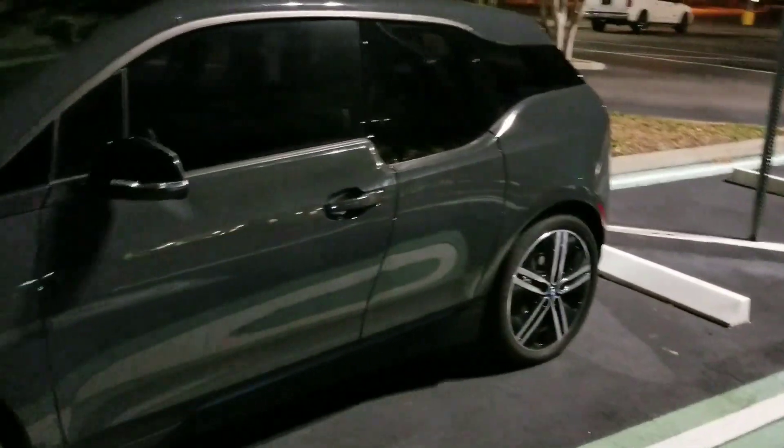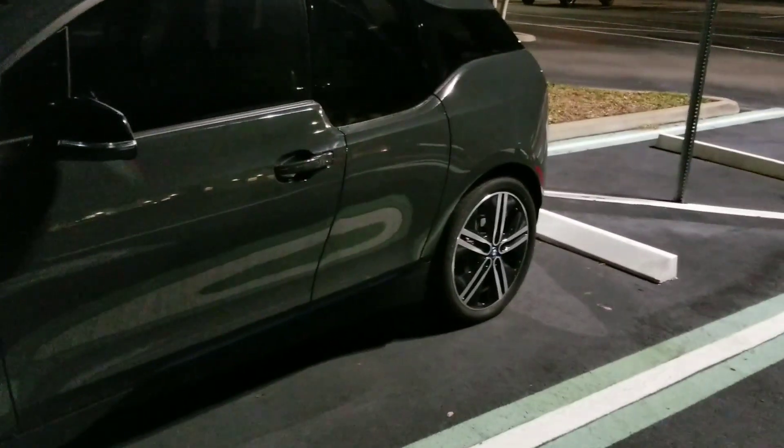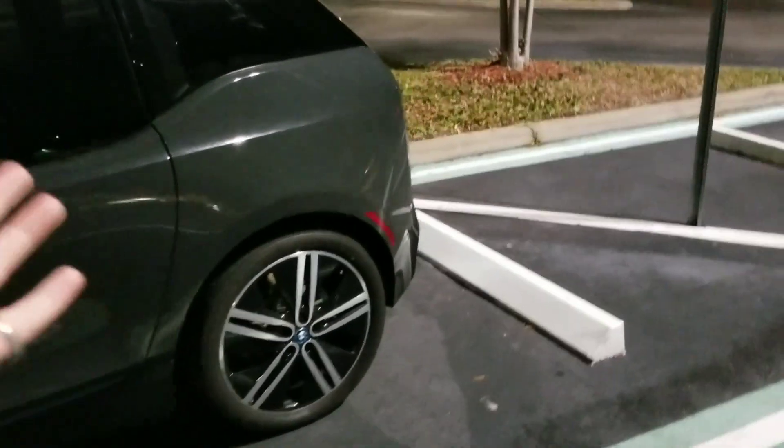What's up guys, TK here with Beamer Man, giving you my thoughts and impressions on my BMW i3 after owning the car for about six months now. I'm at the charging station right now.